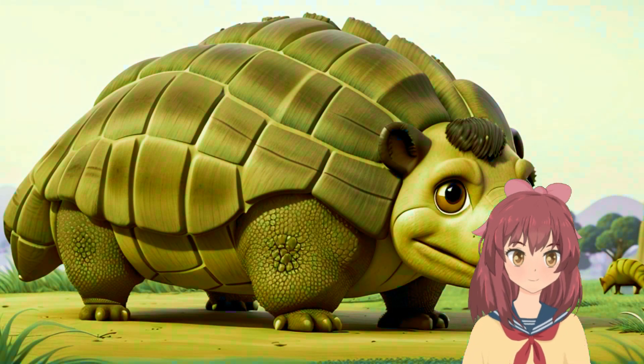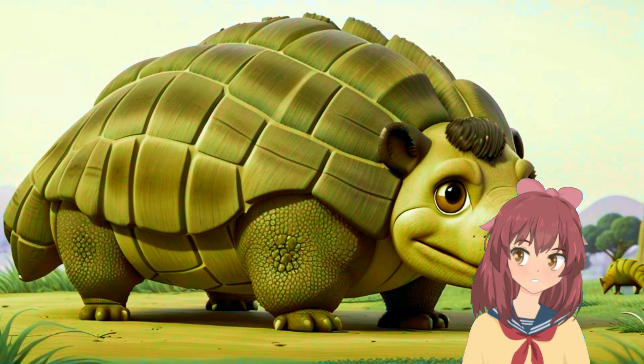Thanks for joining us on Prehistoric Pioneers. Don't forget to like, subscribe, and hit the bell icon for more prehistoric adventures.